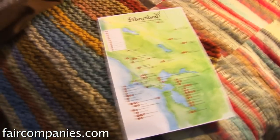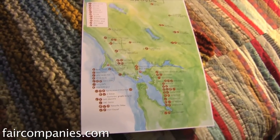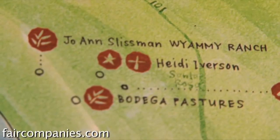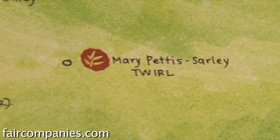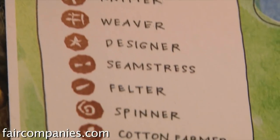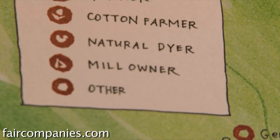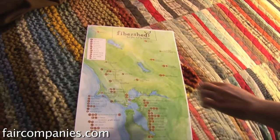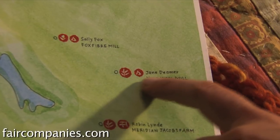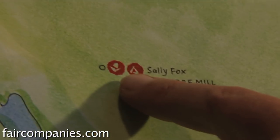This one wardrobe that you're seeing — all those red dots are all the different skills and all the names are the people who came together to make one wardrobe. You can see there's fiber farmers, knitters, weavers, designers, seamstresses, felters, spinners, cotton farmer, natural dyers, mill owner. We have one mill — the Yolo wool mill. That closet was made by these people and it's a map of our region.